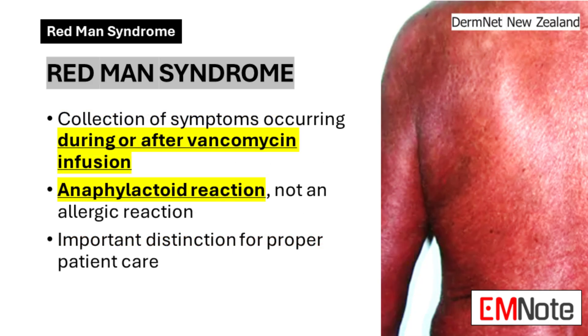Redman's Syndrome, also known as vancomycin-flushing syndrome, is a constellation of symptoms that can occur during or shortly after a vancomycin infusion. It's crucial to understand that Redman's Syndrome is not an allergic reaction, but rather an anaphylactoid reaction. This distinction is important because it influences our approach to management and prevention.